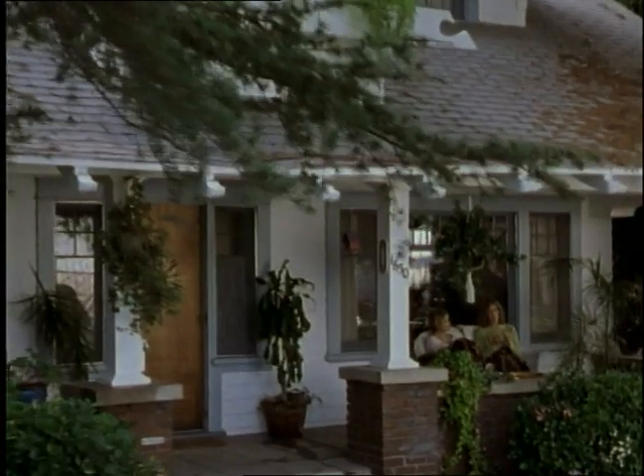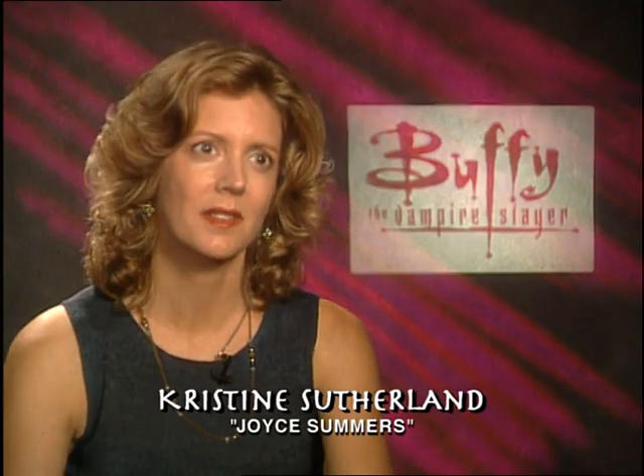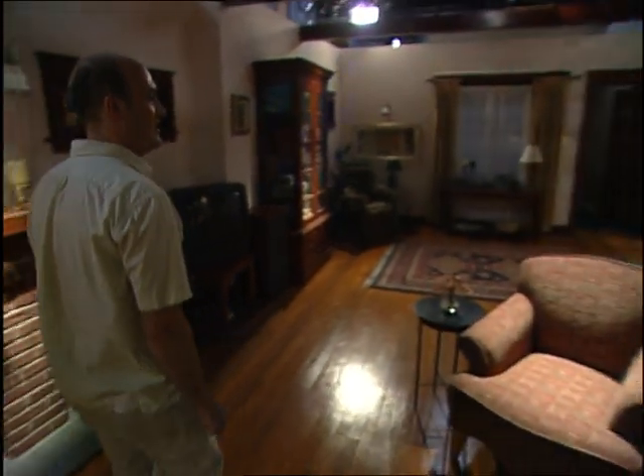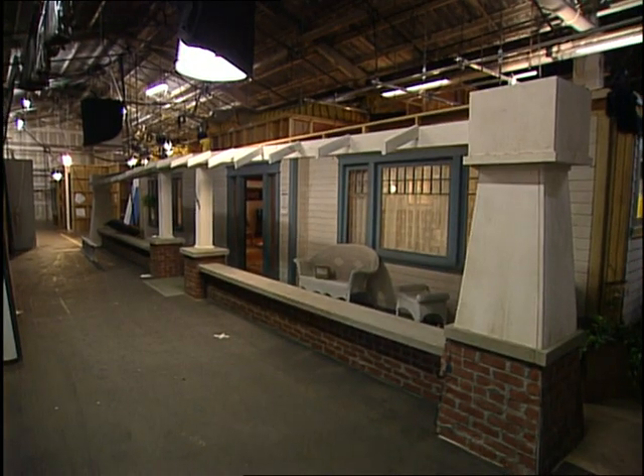It's been really great to watch the house grow. In season one when we were just starting, we initially used the house in Torrance — we shot in the actual house. Then slowly, bit by bit, as the show became successful, they reconstructed the house. The second floor was always here at the studio, but initially that was just Buffy's bedroom.